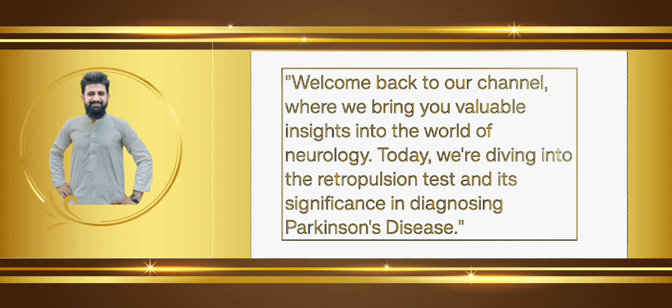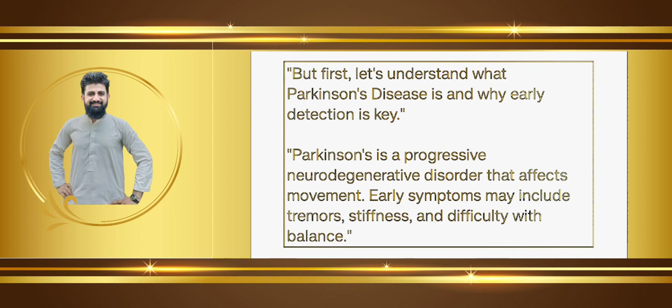Today we are diving into the retropulsion test and its significance in diagnosing Parkinson's disease. But first, let's understand what Parkinson's disease is and why early detection is key. Parkinson's is a progressive neurodegenerative disorder.